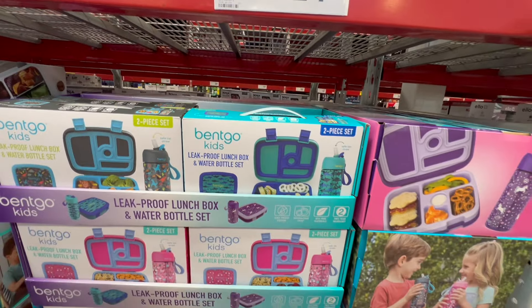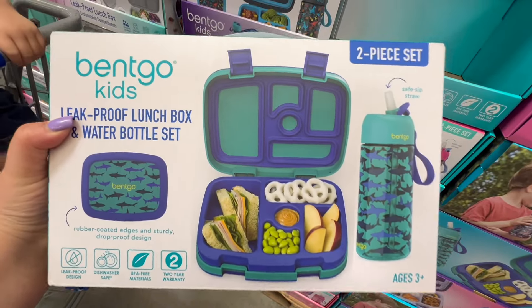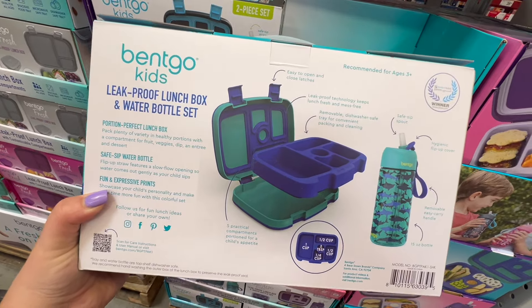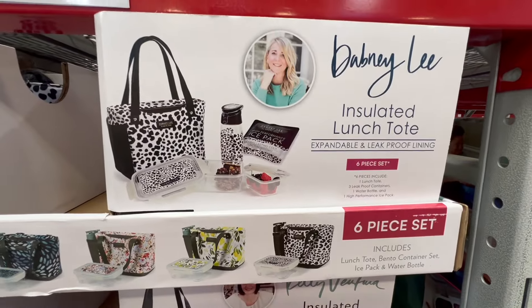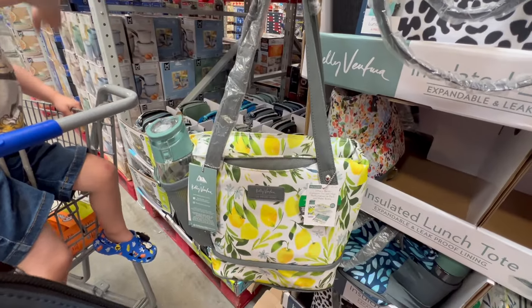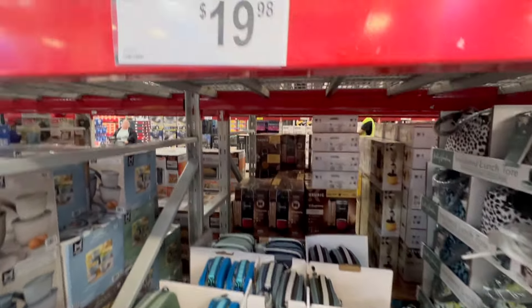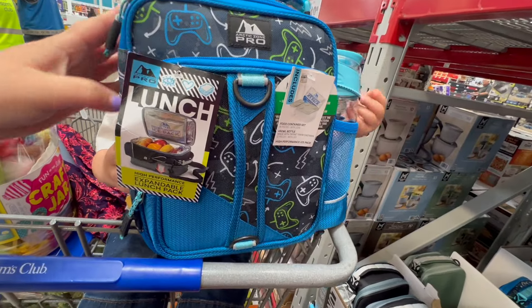They have some lunch boxes at Sam's Club — they are really getting ready for back to school. They have bento boxes that are really nice. I might pick one up for Franklin next time I'm at Sam's. They also have lunch boxes for adults with cute prints on an insulated lunch tote that comes with containers, a water bottle, and an ice pack. I love this lemon print — super cute if you need an insulated tote for work or school. They also had an expandable kids' lunch box that Franklin really liked.